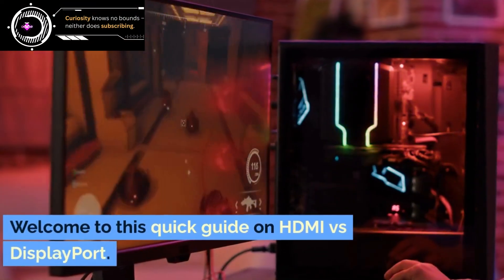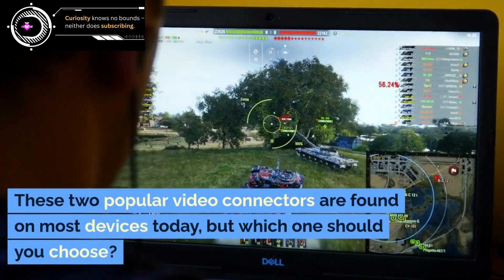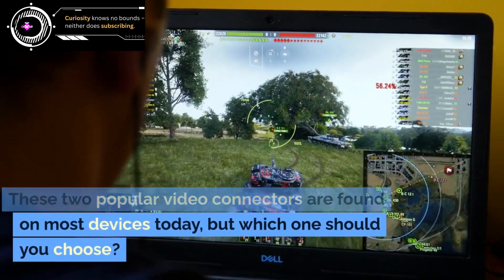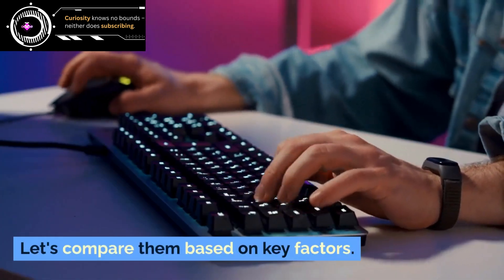Welcome to this quick guide on HDMI versus DisplayPort. These two popular video connectors are found on most devices today, but which one should you choose? Let's compare them based on key factors.